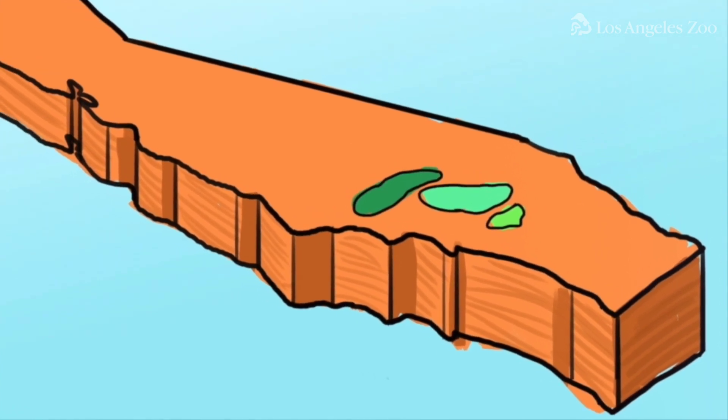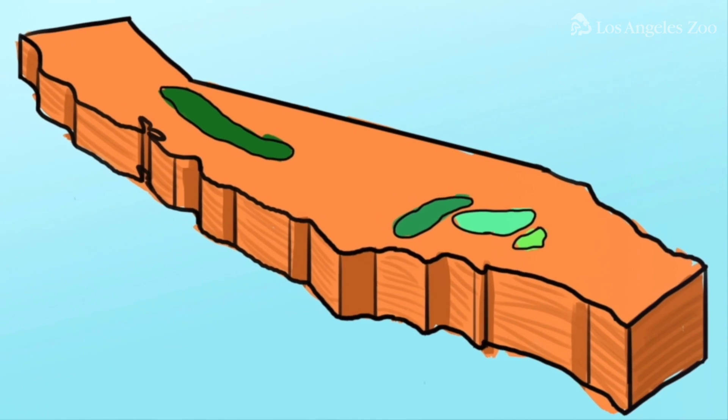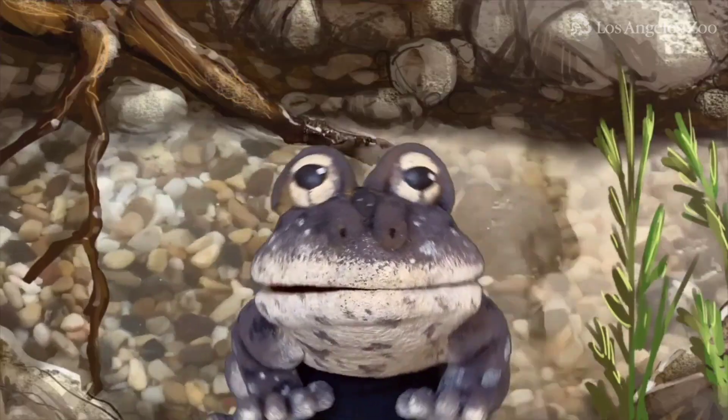We only live in high elevation habitats about 6,000 feet above sea level in the San Jacinto, San Bernardino, and San Gabriel Mountains in southern California, as well as the southern Sierra Nevada. Not too high, not too low, just right. Like Goldilocks. If you say so.